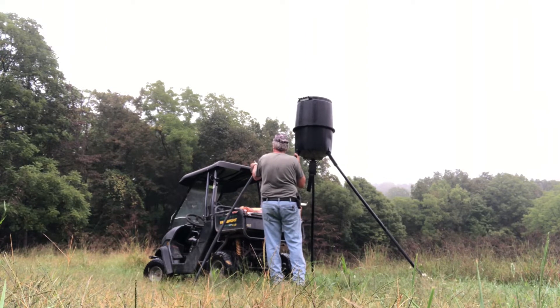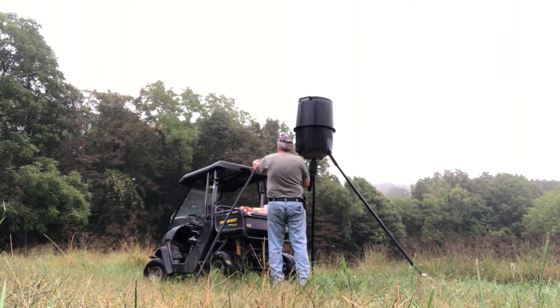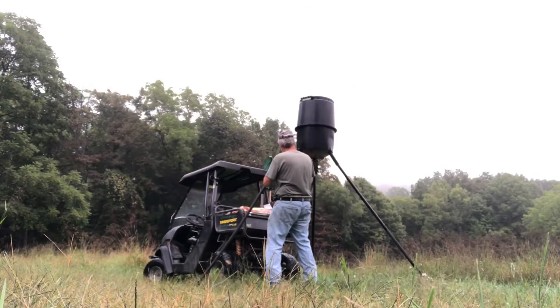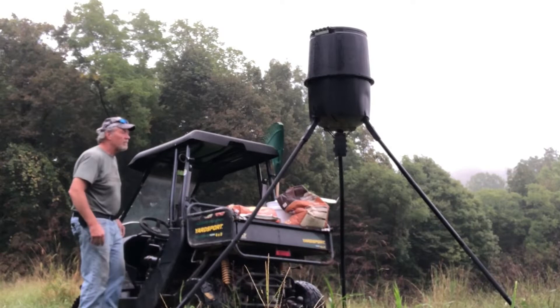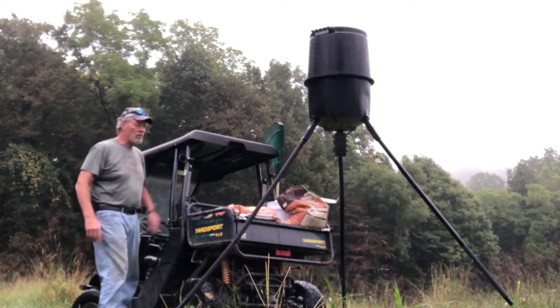It doesn't have to be pretty — it's just neat enough to cover up that hole on this leg. Hopefully you can see that, or I'll zoom up on it here shortly. Stick it back in here and we should be good to go. Now to get the corn in the bin. Here we go.